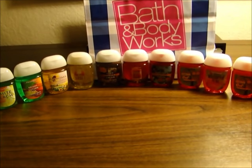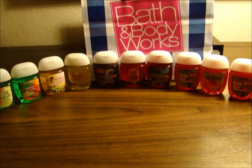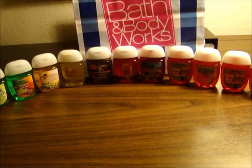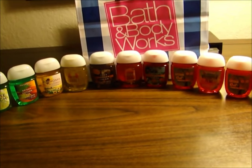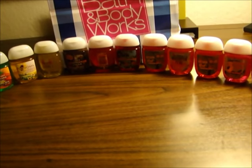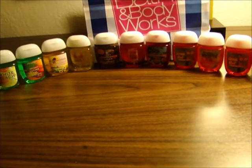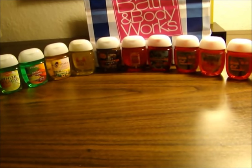Hey everybody, I'm going to show you another review of the Bath & Body Works pocket bags. I got these today. I'm in Orlando, Florida on vacation and I got these at the Florida Mall. Today is August the 3rd and all these are new. The lady told me that they had just put these out today — all of these are supposedly new scents — and I got 20 of them. I paid $25.56 tax included.